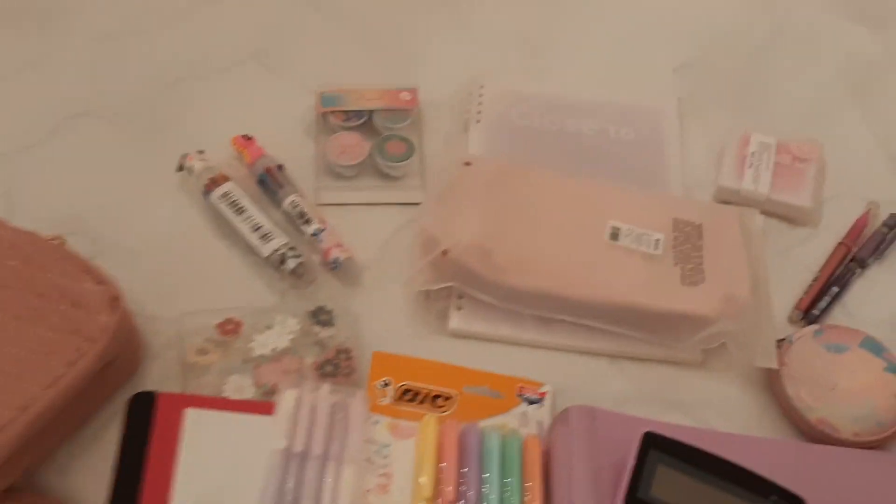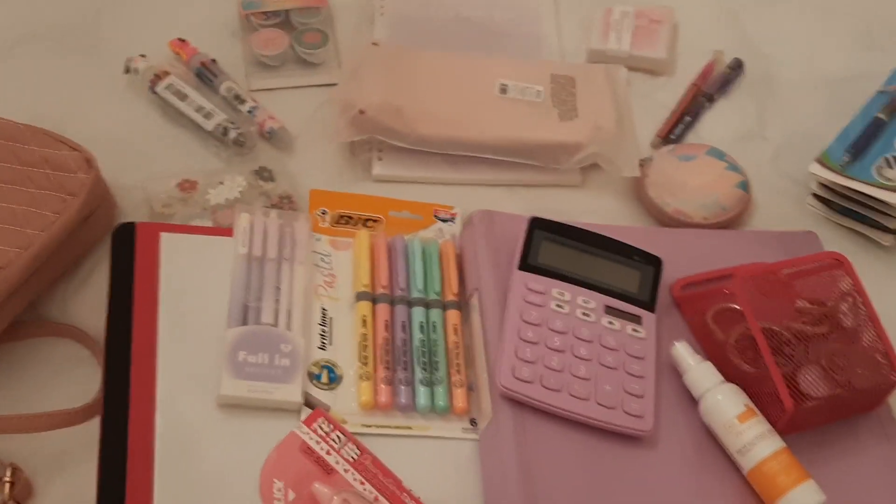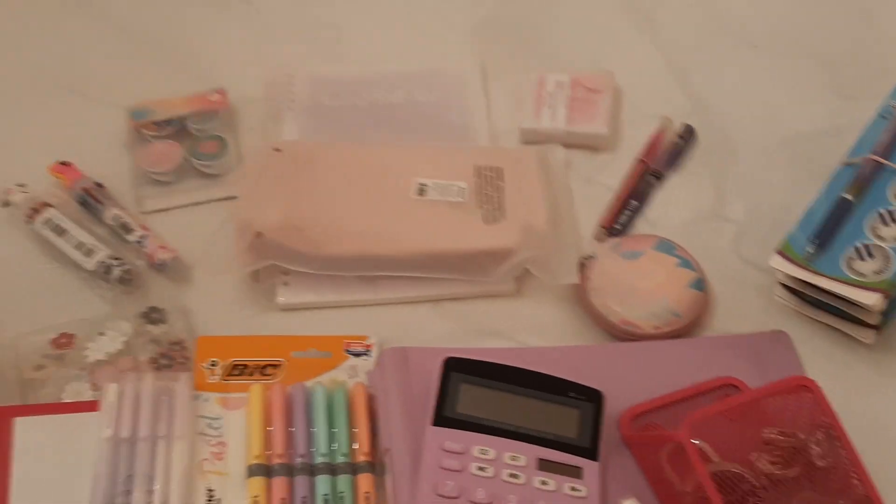What is up you guys? Welcome back to the channel. Today I'm going to be doing another back to school haul since school is in a few days, so let's get into it.